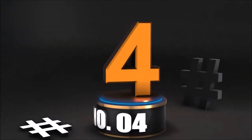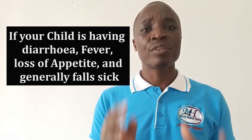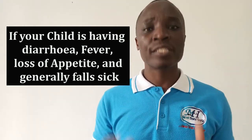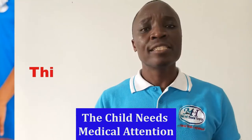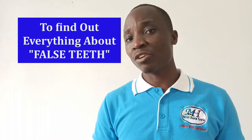If your child is having diarrhea, fever, lack of appetite, and is generally unwell, then this is not related to the teething. This problem should not be confused with what people here call false seed. In order to find out everything you need to know about false seed, please make sure that you watch this video. I will see you in the next one.